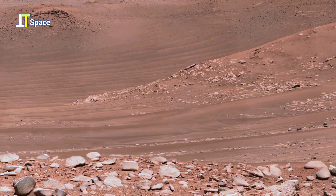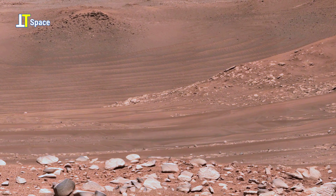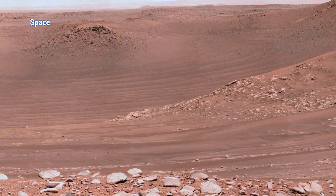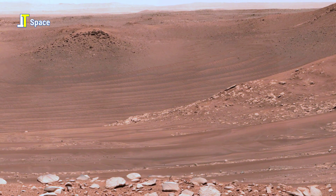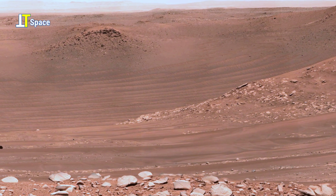These tilted layers may once have been part of a massive Martian sandbar formed by sediments carried through a river that flowed into the ancient lake of Jezero Crater.